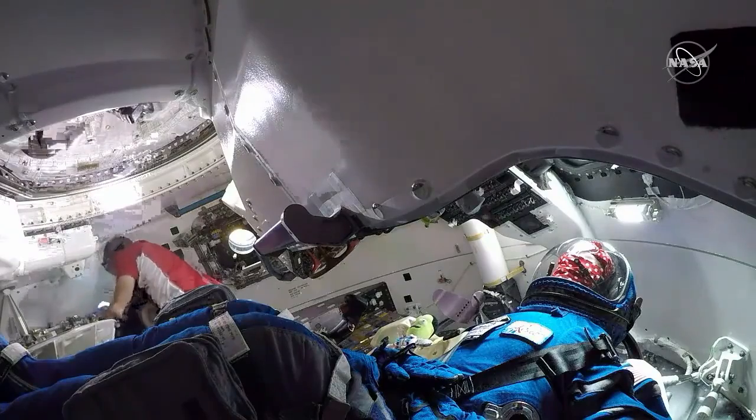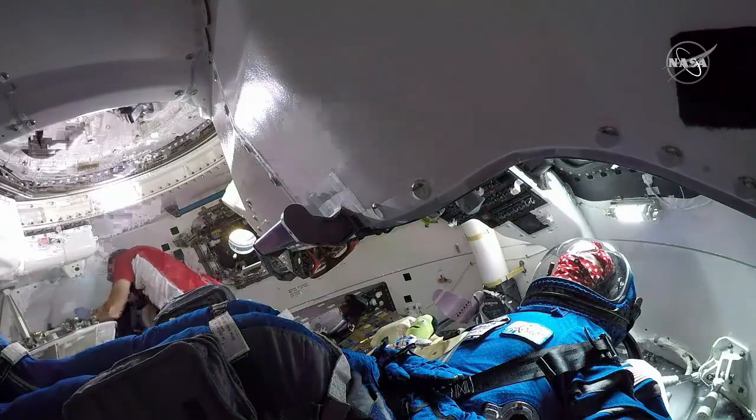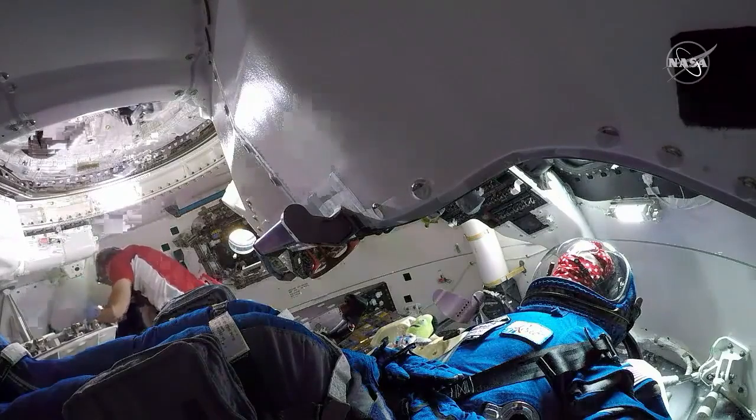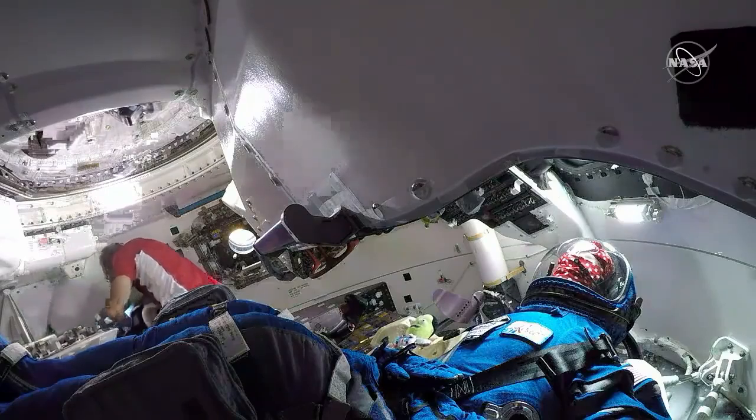Rosie is definitely representative of the entire team that's been working toward this moment. Rosie's motto is 'we can do it,' and she definitely did it, and so did the Starliner.